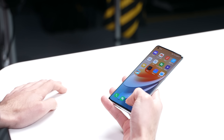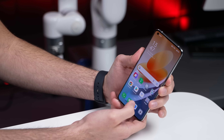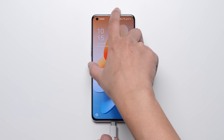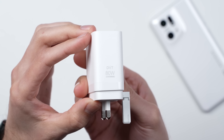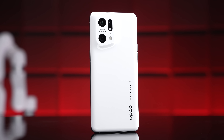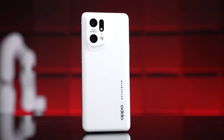Moving on to the rest of the phone — on the front you have a 32-megapixel selfie camera, a super fast in-screen fingerprint scanner, and dual stereo speakers. The fast charging is worth talking about again: 80 watts of wired charging with the included charger, and 50 watts of wireless charging with an AirVOOC charger, which they say is fast enough to get the phone from nearly empty to 100% in just 47 minutes wirelessly — just crazy fast.